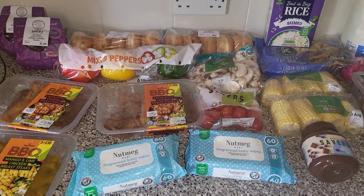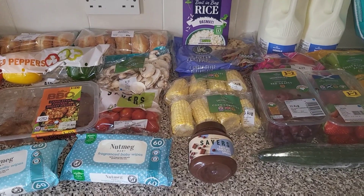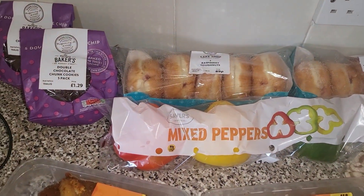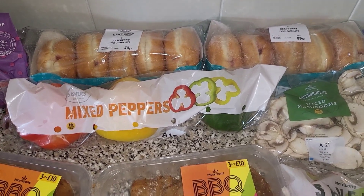Hi everyone, here is a quick top-up shop from Morrisons. It came to £55 in total and it's really only for today's dinner and then some nappies and things for the babies. We've got two lots of chocolate chip cookies and two lots of donuts — those will be for pudding.